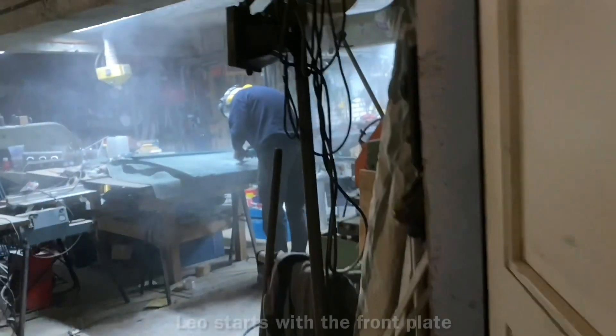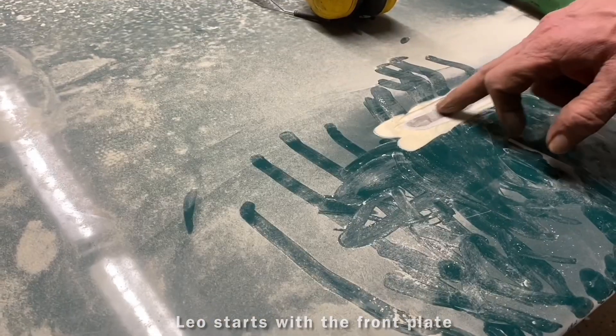Hello everyone, how are you? Do you want to put them on the floor? Yes.